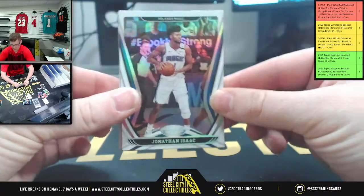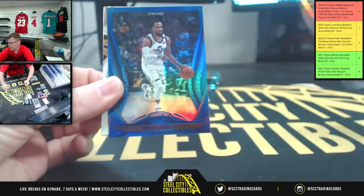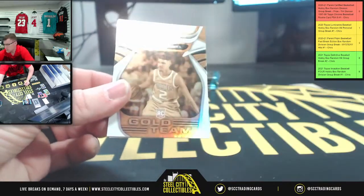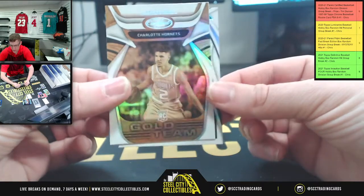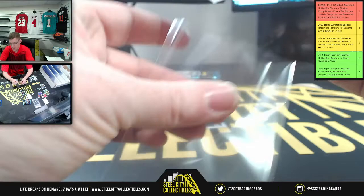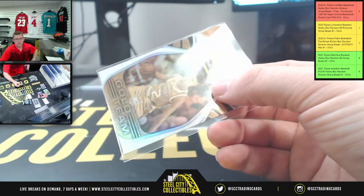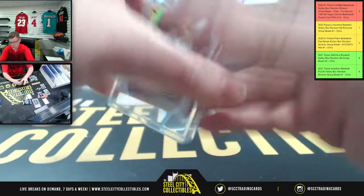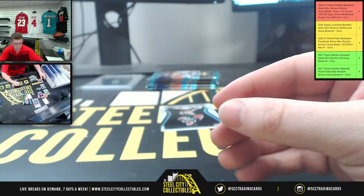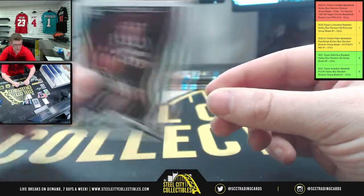First up, Isaac, Magic. And Powell, Mavs. Then you got Mike Conley, Jazz. Charlotte Hornets gold team rookie — LaMelo Ball. LaMelo Ball, Southeast, going to Chris. We also got Jordan, Milwaukee.